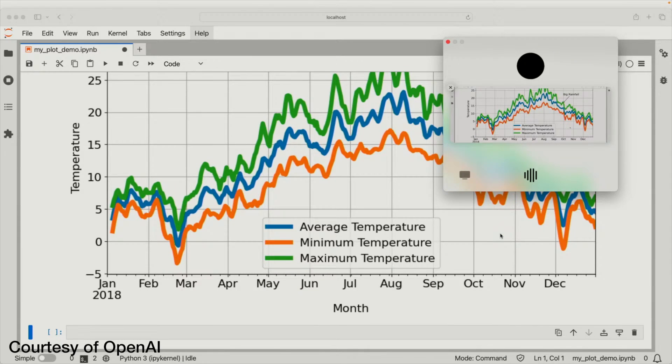You could give it higher-level tasks like repeating back all the actions from a meeting - they didn't show that but I can imagine it being very useful. In an Excel example, because it can see your screen it has way better context than what Microsoft's Copilot currently has. In a demo it gave a one-sentence overview of a chart: 'The plot displays smoothed average minimum and maximum temperatures throughout 2018, with a notable annotation marking a big rainfall event in late September.'